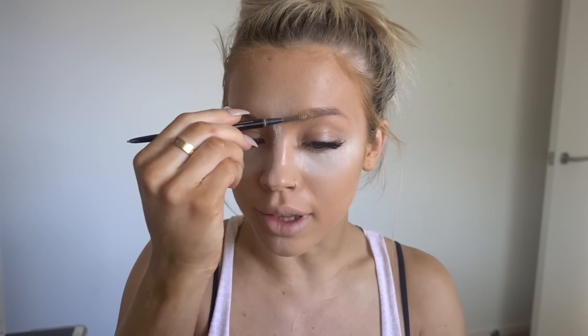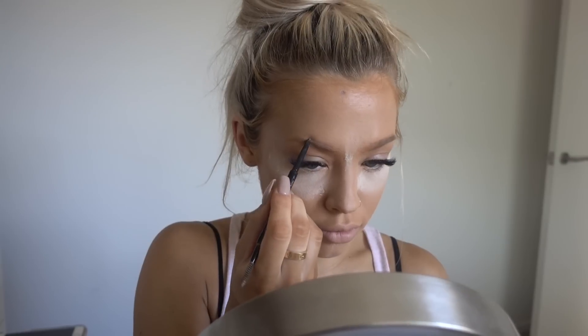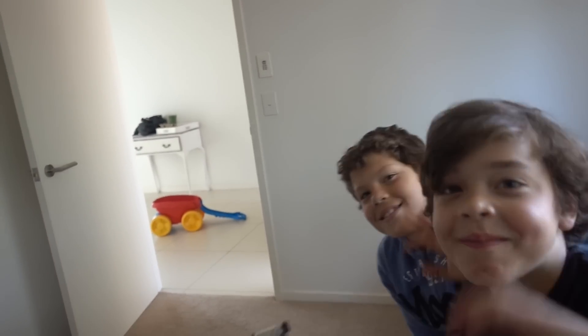For brows, I use Anastasia Beverly Hills brow product — this is my favorite, so good. I just do a line on the bottom and a line on the top, and then I blend it using the brush.